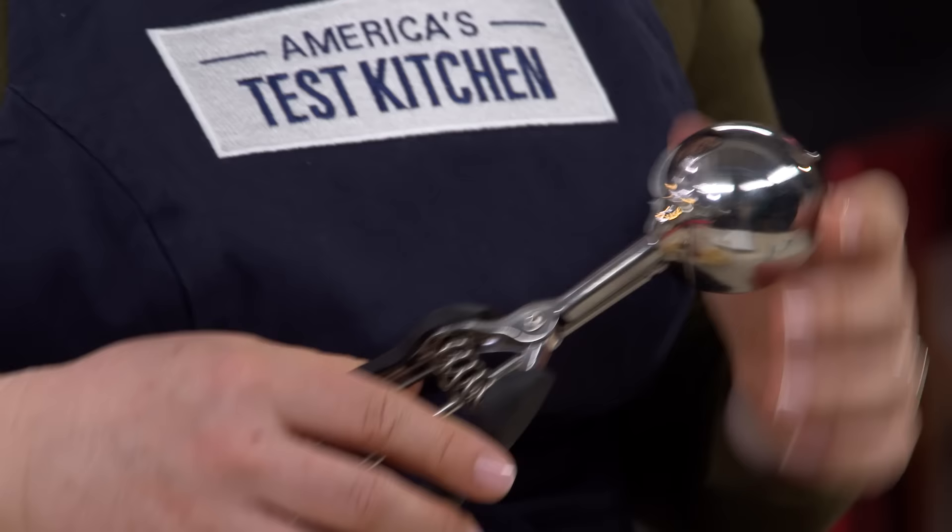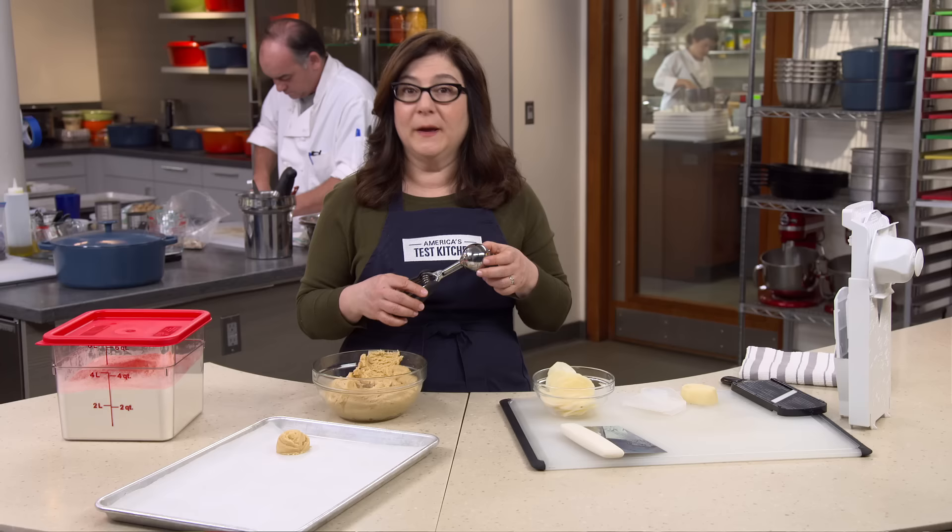Our favorite is the OXO Good Grips Large Cookie Scoop. It's simple, it's comfortable, and it's just $14.95.